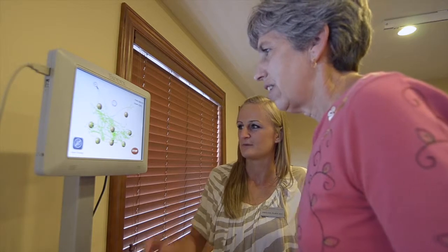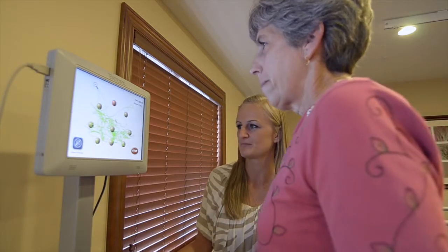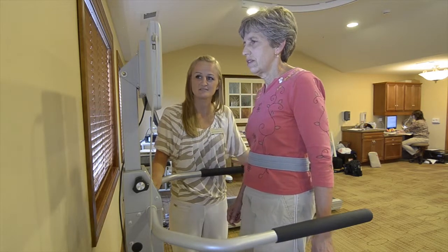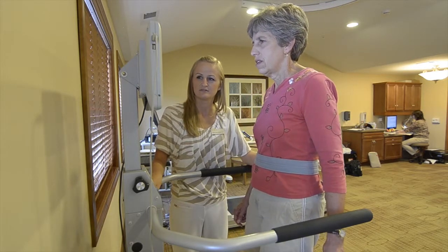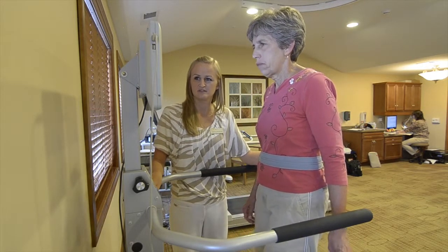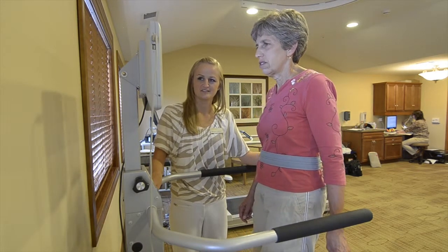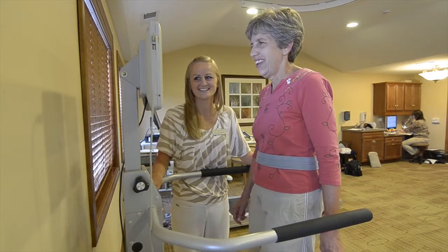A lot of times it's difficult to get activities with multiple directions for a dementia patient to perform, but in this instance they're usually able to follow the directions well enough to complete the task and get their center of gravity in different positions outside their base of support, which they're not typically used to doing.